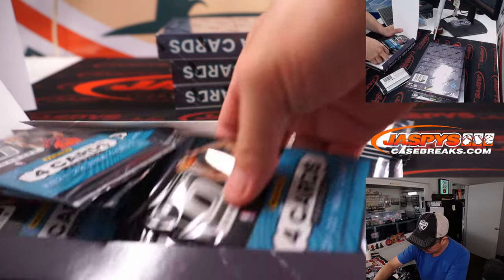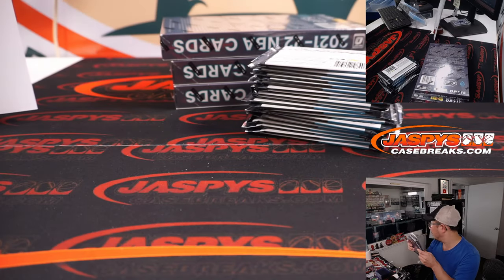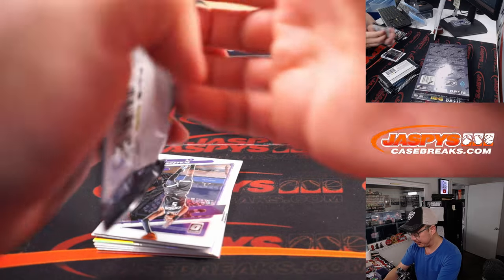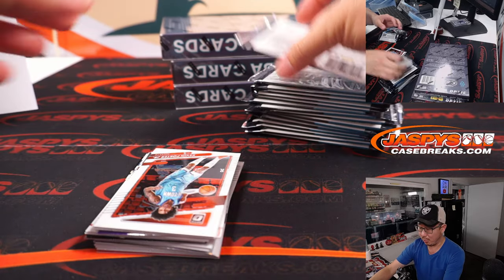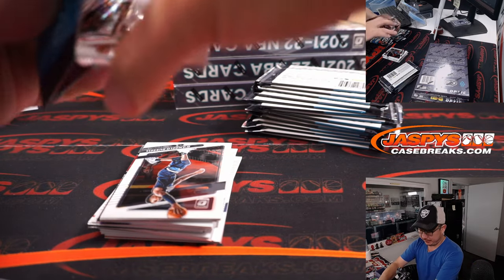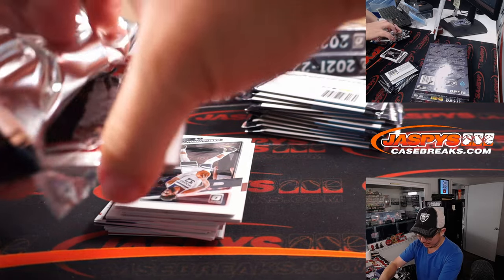Obviously looking for all the rated rookie cards and parallels. Some of those parallels sometimes do better than autographs. And it's a good time to start — basketball training camp is not too far away. So it's a really good time to get into the basketball action, ladies and gentlemen. And as the months go on, we'll start to see more and more NBA releases. There'll be more interest in the NBA, which is also going to drive secondary market prices, hopefully. So we're getting to an excellent part of the sports calendar.